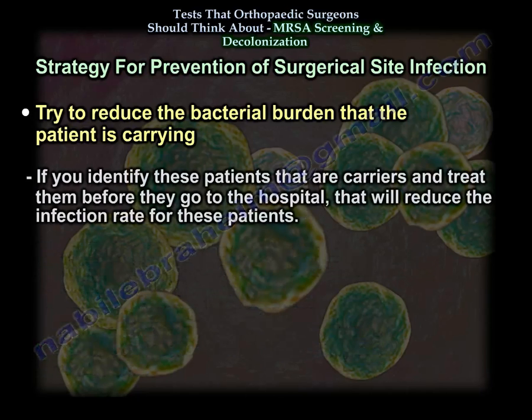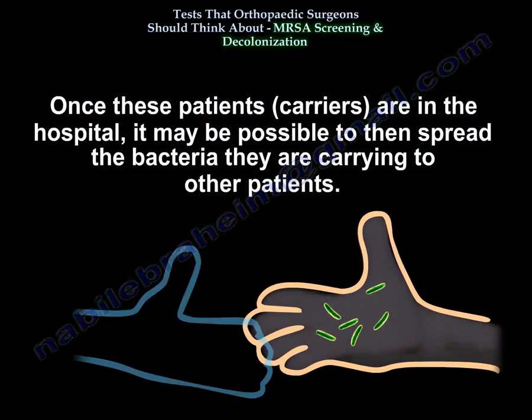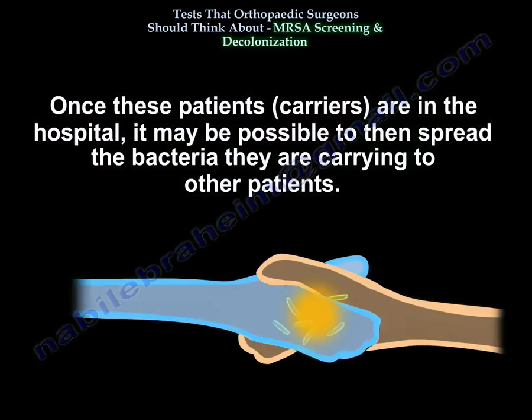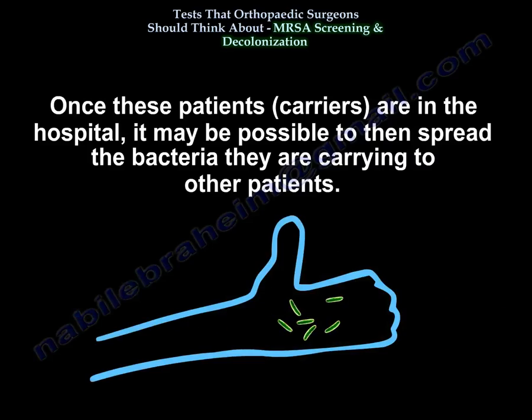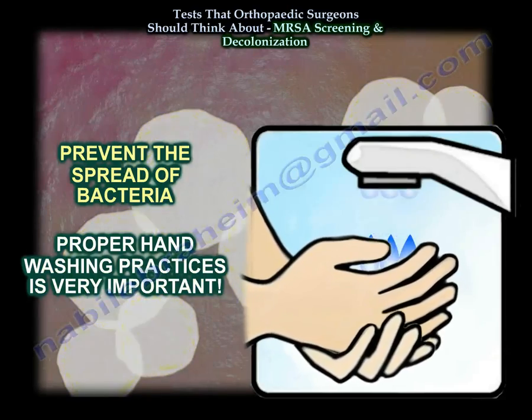If you identify patients that are carriers and treat them before they go to the hospital, that will reduce the infection rate for those patients. Once these patients are in the hospital, we spread these bacteria to other patients — that's why hand hygiene and proper hand washing are important.